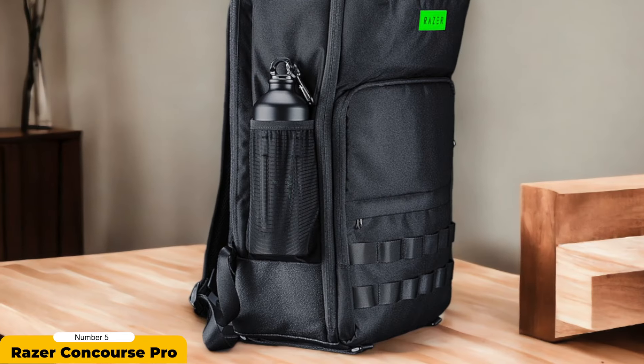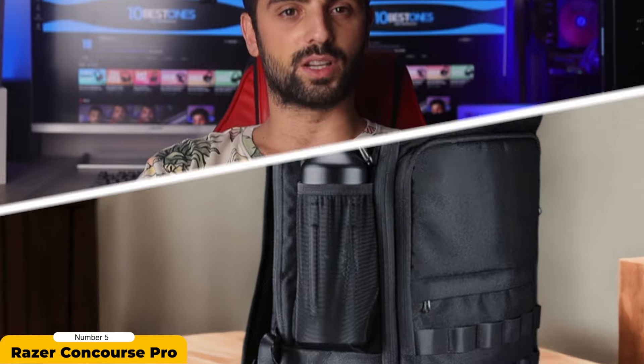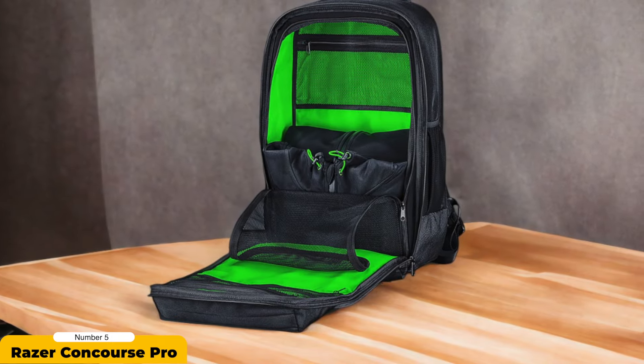Constructed with quality in mind, the backpack features a ripstop interior with tricot lining, offering durability and anti-scratch protection for your gear. The smooth surface of the lightweight weave facilitates hassle-free insertion and removal of items, while the soft lining safeguards delicate belongings from scratches.